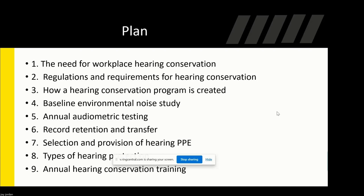We're going to start talking about the need for workplace hearing conservation, what regulations and requirements are required for that program, how it's created, how to do a baseline environmental noise study, audiometric testing, record keeping, record retention, and transfer. We'll talk about the types of hearing protection — what type will actually suit your industry best — and then we'll talk about the annual hearing conservation training.